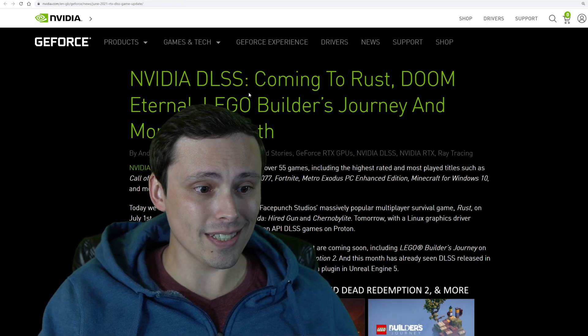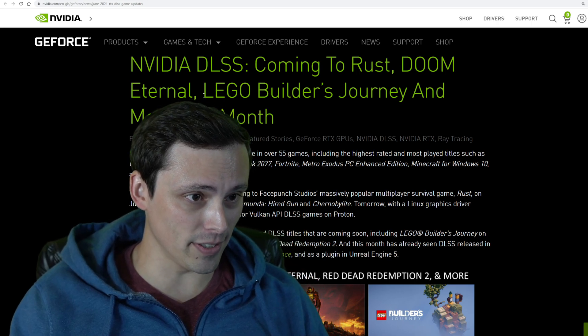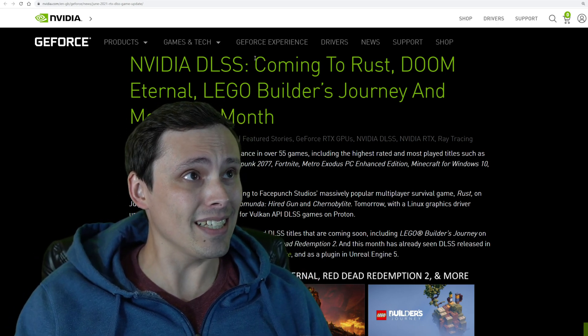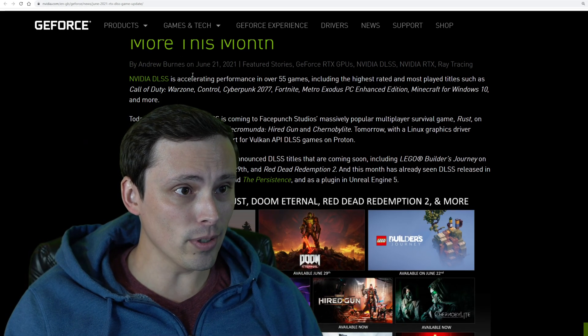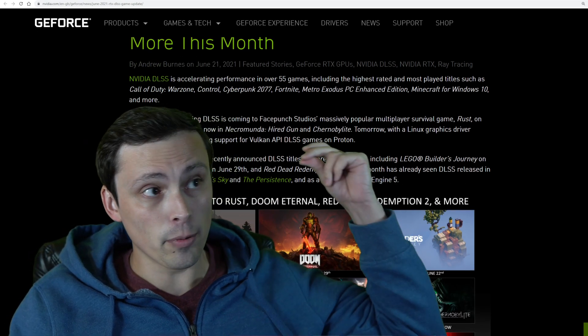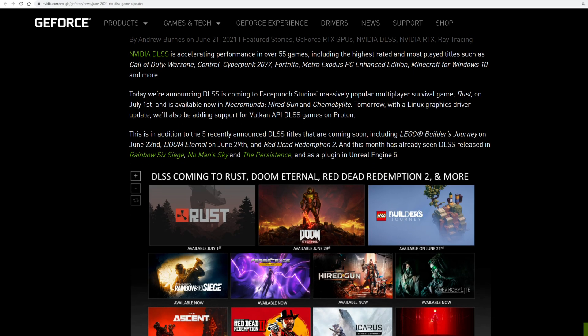Nvidia has a post — and by the way, if you're into Linux gaming there's some big news here. We've got DLSS coming to Rust, Doom Eternal, Lego Builder's Journey, and more this month. One of the biggest things is that Linux support is being added.